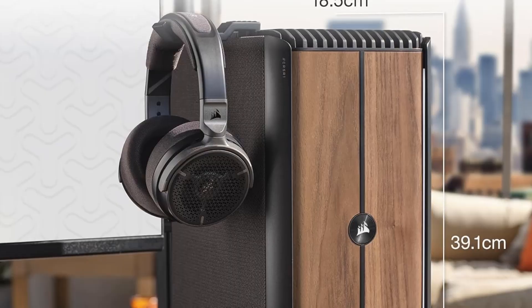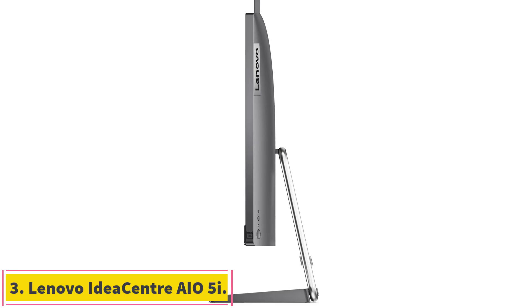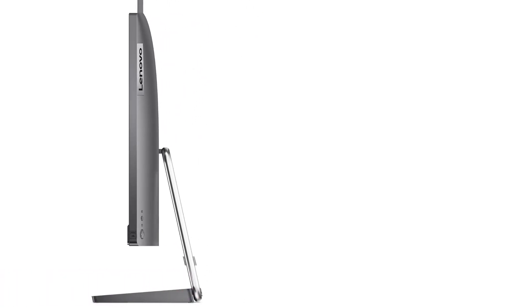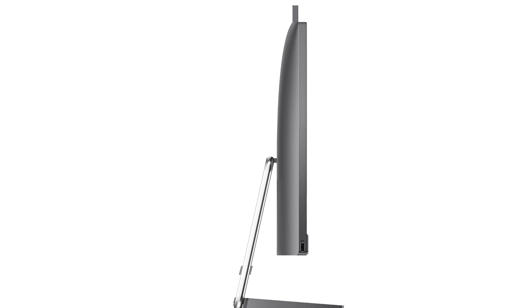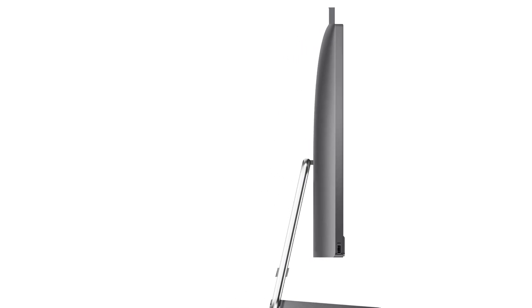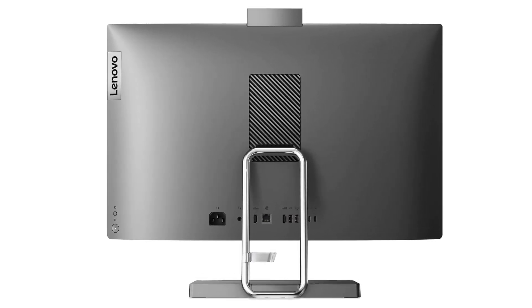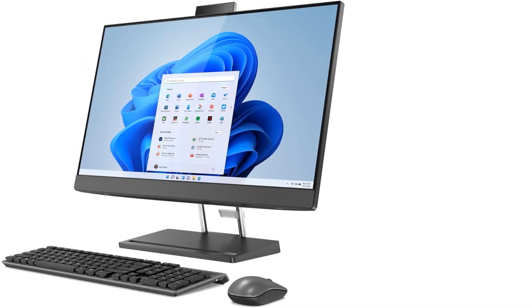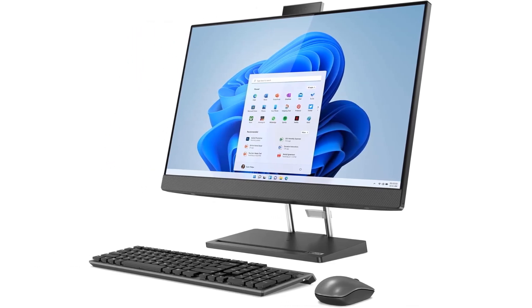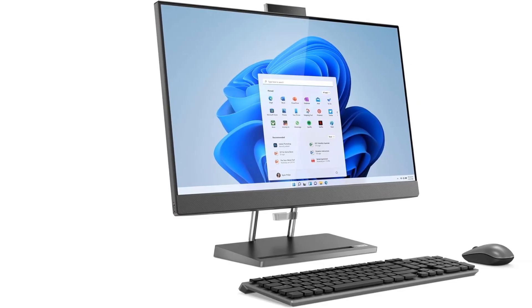Number 3: Lenovo IdeaCenter AIO5i. If all you need is a relatively quick and easy home computer, this IdeaCenter should serve you well. It's fully capable of regular home computing tasks, it's equipped with a gorgeous display, and it includes a sharp camera for video calls. If you're looking for a high-power AIO, look more toward the HP Envy 34 all-in-one, but the Lenovo IdeaCenter AIO5i is a no-brainer home PC for most people at a mid-range price.